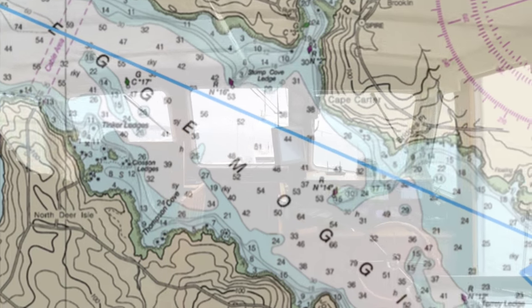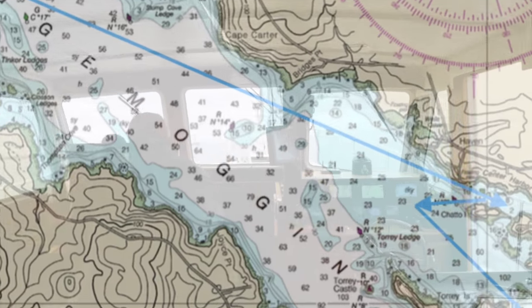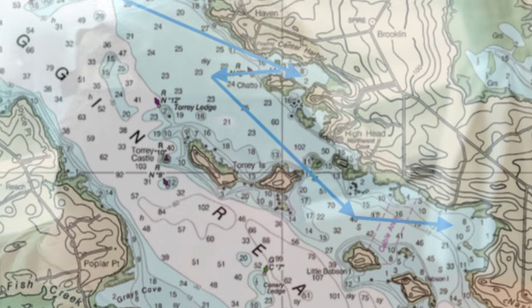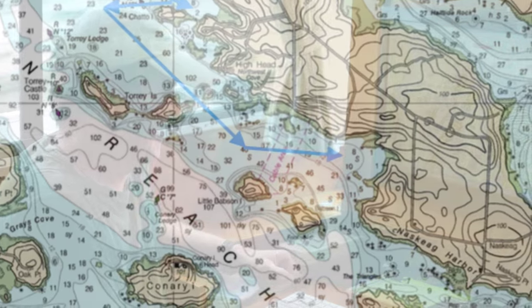One day we went out in the fog. It was great to come upon the buoy that we were looking for. The last day of the class is a culmination where we're moving into and looking at electronic navigation.